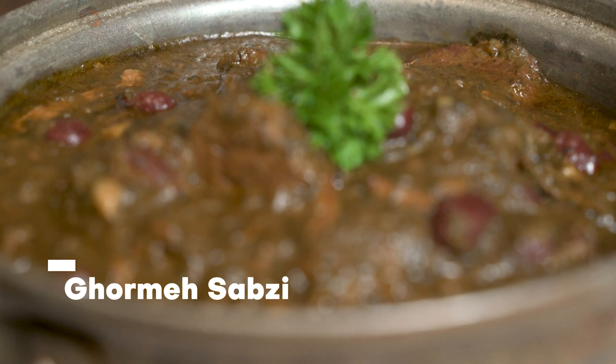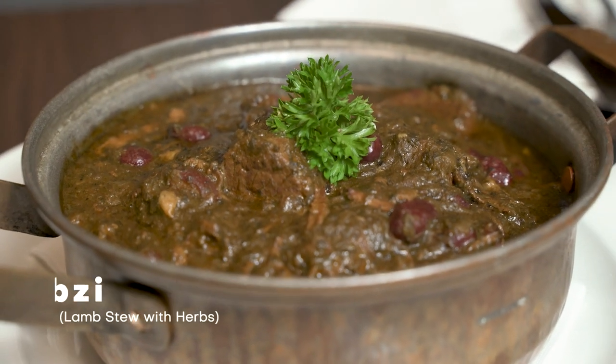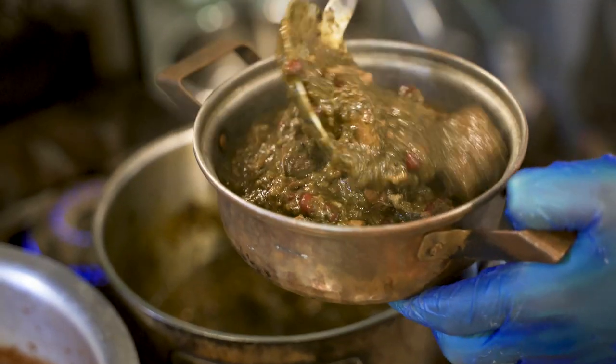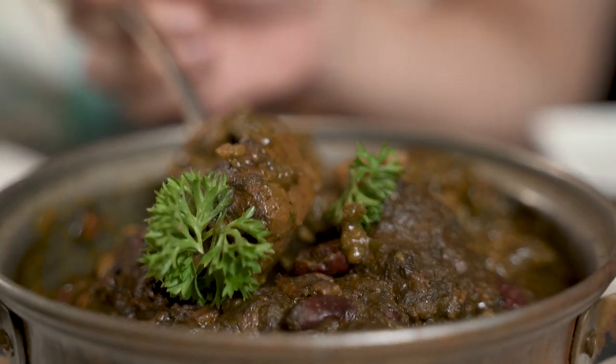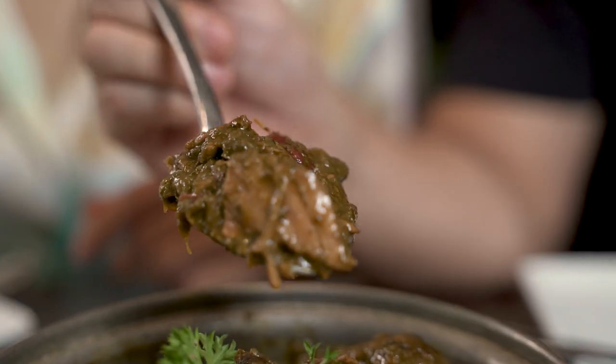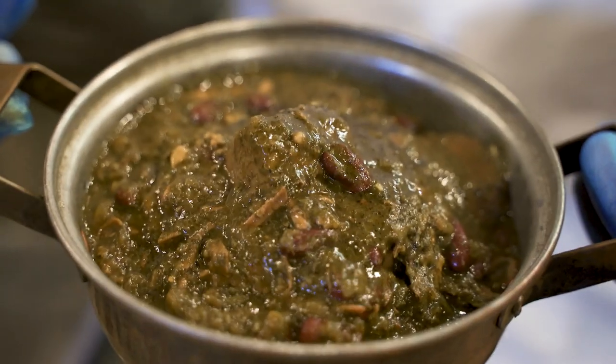Next up we have the Ghormeh Sabzi, which is a lamb stew with a medley of different herbs, vegetables, and a very interesting ingredient — sun dried lime. I can even see some red beans in there as well. It's wonderful, very hearty. I can taste the bean flavour. This has been cooking for at least six hours. It's actually the national dish of Iran — this is amazing.